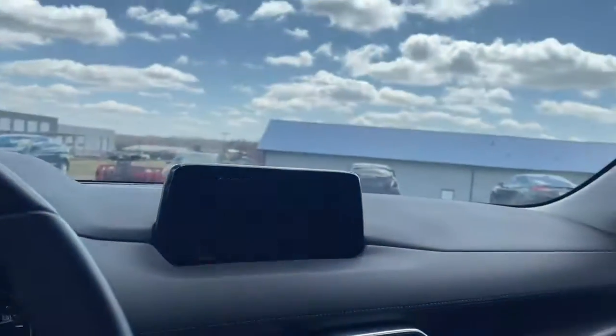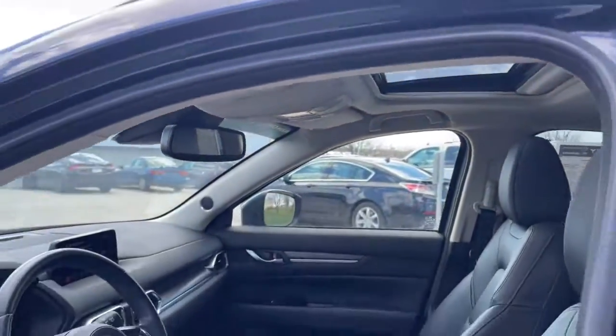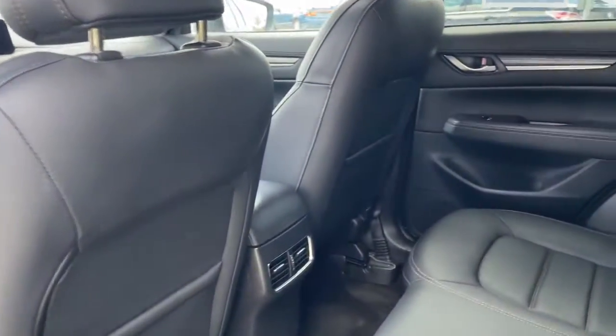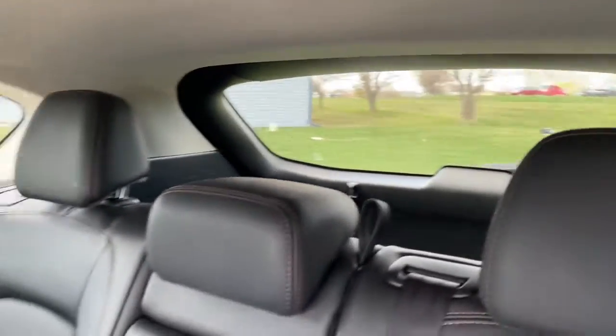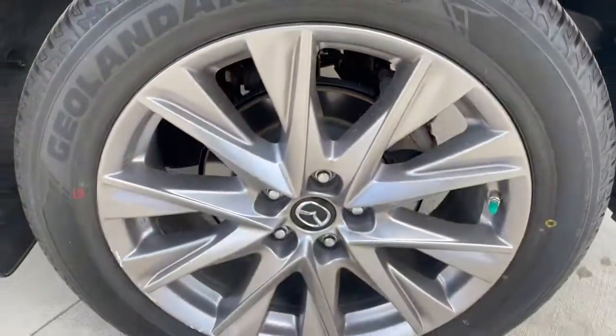The following are some of this vehicle's highlighted options: all-wheel drive, keyless entry, 4-cylinder engine, backup camera, keyless start, iPod and MP3 input, leather-wrapped steering wheel, aluminum wheels, electronic stability control, and blind spot monitor.